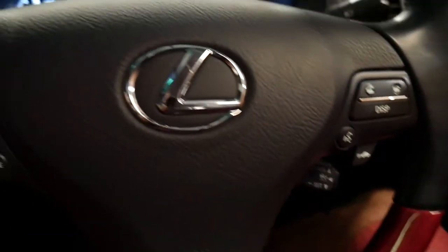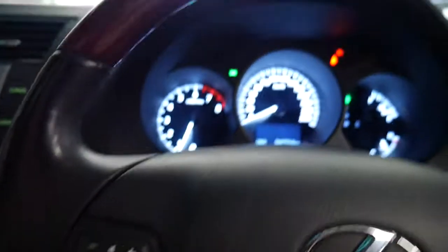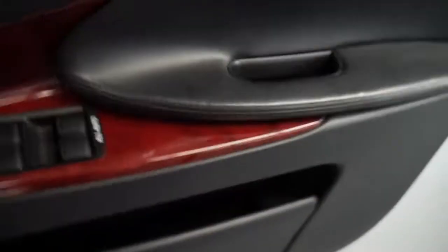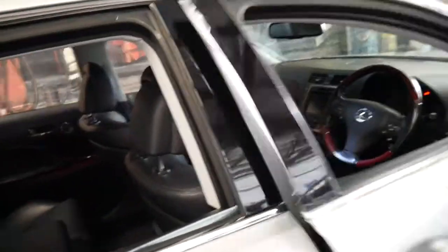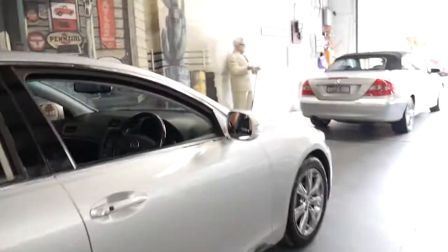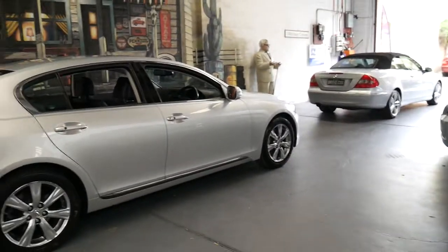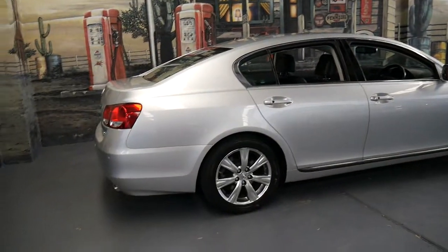It's got voice recognition. The good thing about these Lexuses is they've got all these options which always work — it's a Lexus. I think we all know how reliable Lexus is; you've basically got an absolute luxury car with absolute reliability. You'd really struggle to find a Mercedes E-Class or a BMW 5 Series with these options.